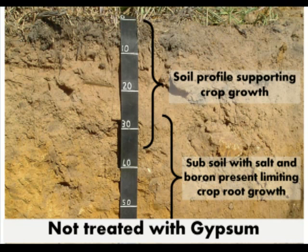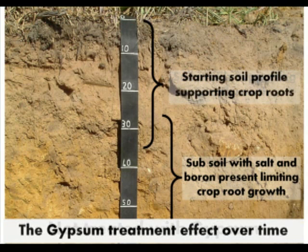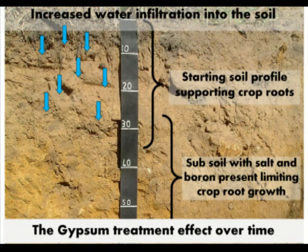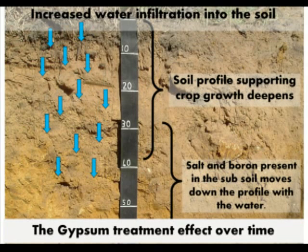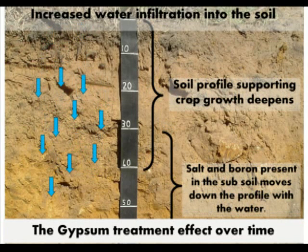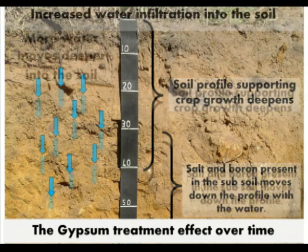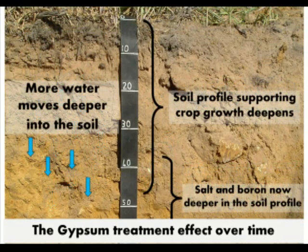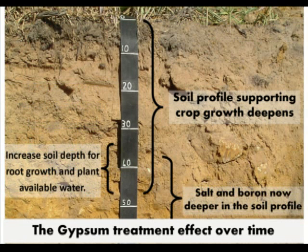On the south coast, this can have important implications. Because the subsoils tend to have relatively high levels of boron and also salt, greater drainage actually pushes the salt bulges and also the boron deeper into the profile. That just means that boron and salt sensitive crops can put their roots down deeper, there's a bigger bucket of water available to them, and therefore they have better resources — both in terms of water and nutrients — which they can draw on, particularly later into the season.